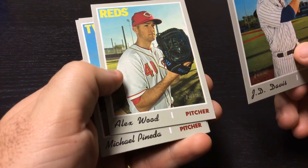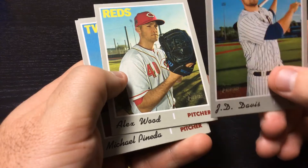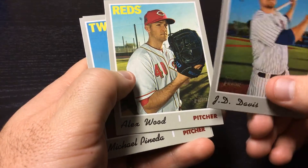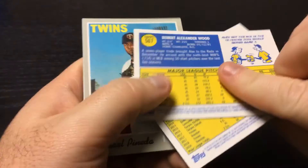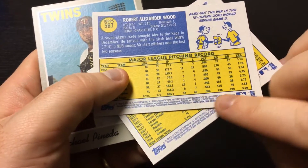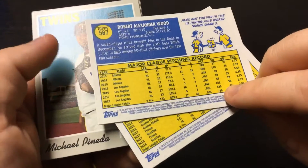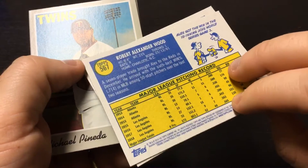Alex Wood. Young pitcher — Dodgers for a few years, ended up on the Reds. Quality young pitcher. I mean, look at the stats: career ERA 3.29 over six years. You can't really complain.